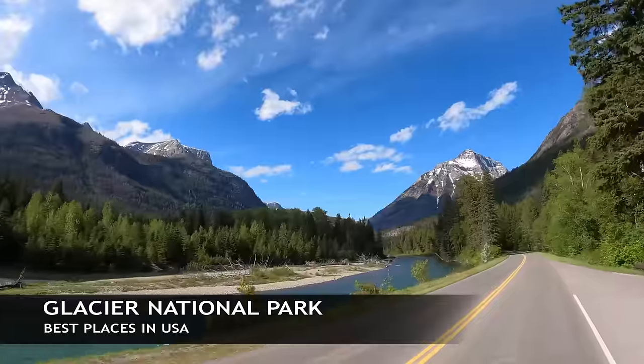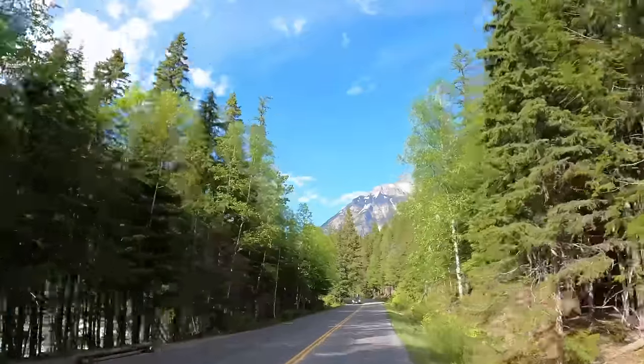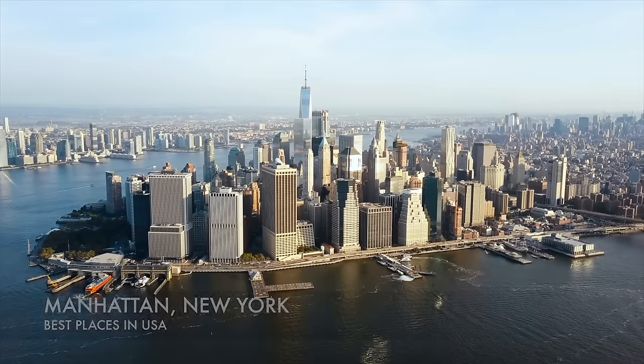Here we are at Glacier National Park out in northern Montana, right next to the Canadian border — this is the American Rockies. While here, check out Lake McDonald, the Grinnell Glacier, and Going-to-the-Sun Road. Be on the lookout for grizzly bears and moose.